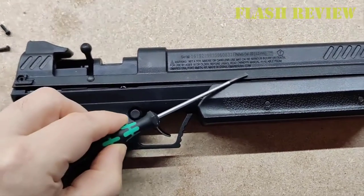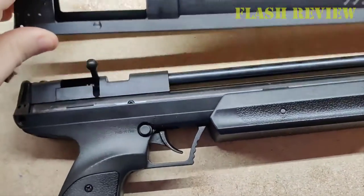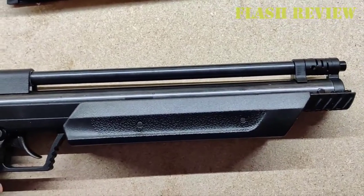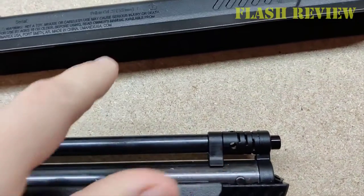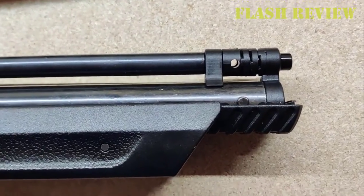It has a 5-chamber silencer air sound damper that is permanently attached to the pistol to reduce downrange noise. If you're buying this for hunting or pest control, I do recommend the .22 caliber version. While you do lose about 100 FPS with the larger pellet, the extra weight makes up for it and it seems a lot more powerful.